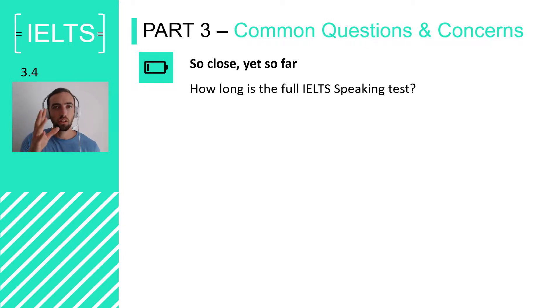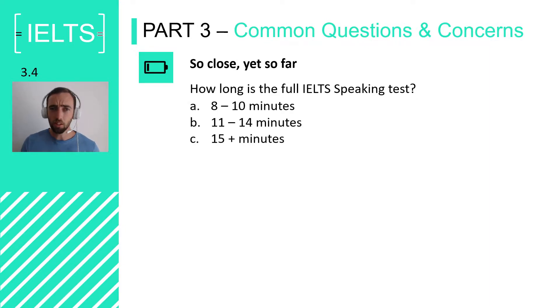To tackle this, you need to know how long the test lasts. Do you know how long the test actually lasts for most students? Is it eight to ten minutes, eleven to fourteen minutes, or fifteen minutes and longer? Well done if you said B. The IELTS speaking test is quite short — eleven to fourteen minutes.